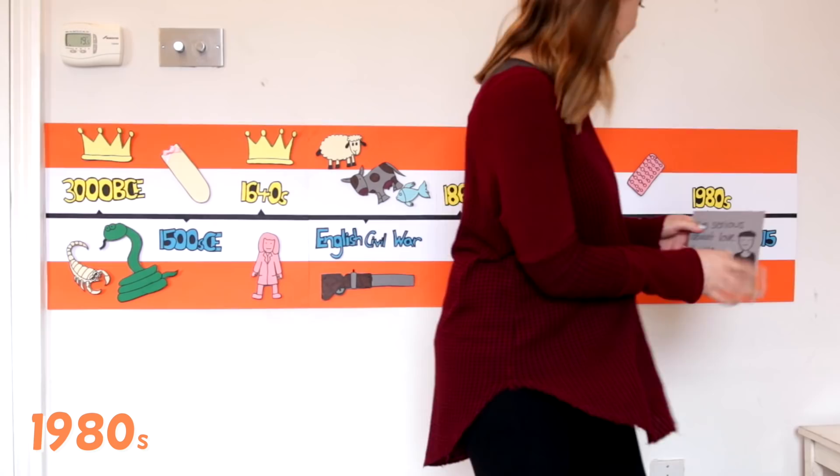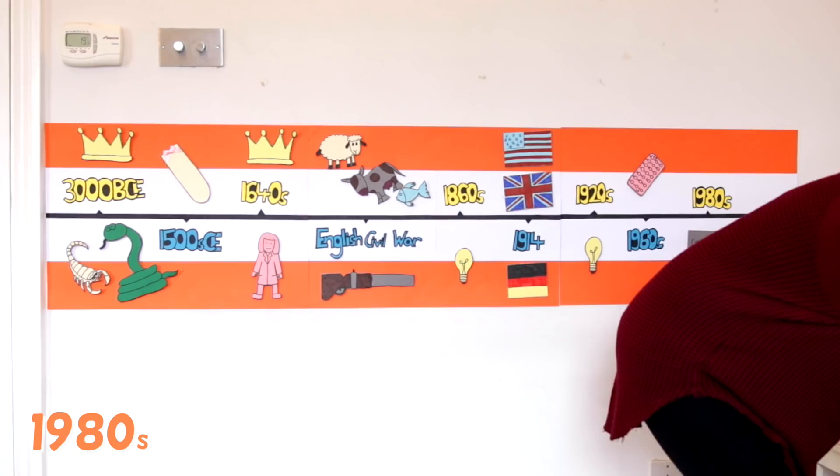The discovery of AIDS increased condom popularity and there were many educational campaigns promoting their use. And in 2015, approximately 18 billion condoms were used.